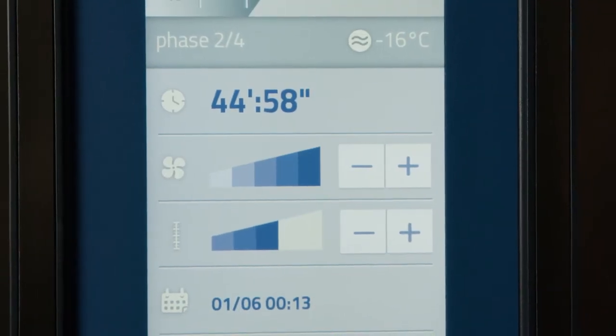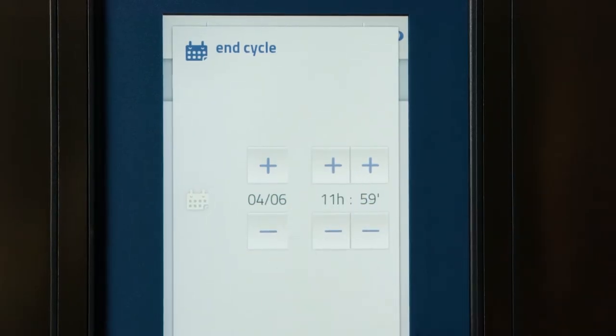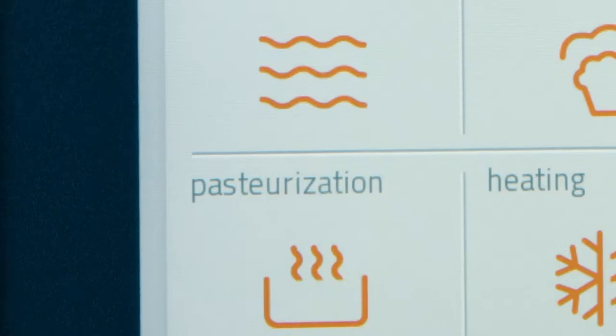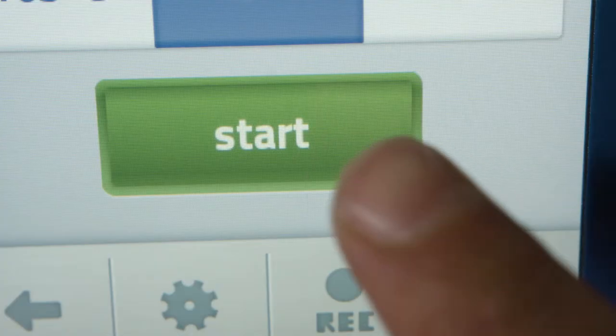With Irinox's Multi Fresh system, chefs can control daily product quality, reducing production costs, minimizing waste and making their kitchens more successful. No more complicated programming — just set it and let Irinox do the rest for you.